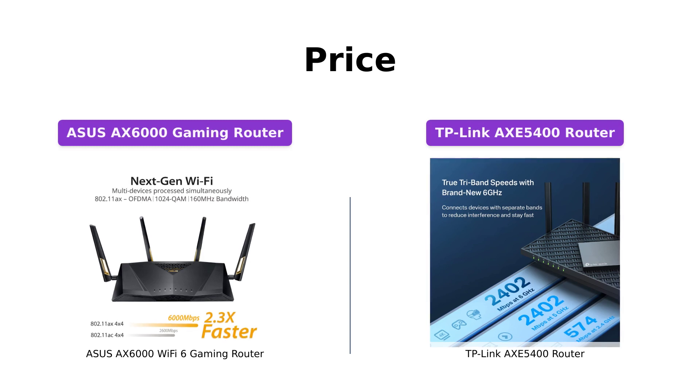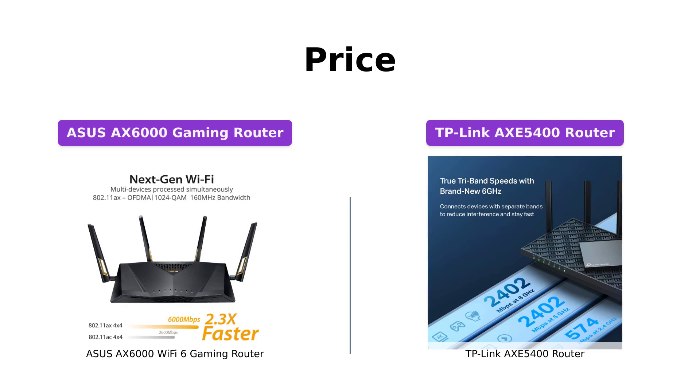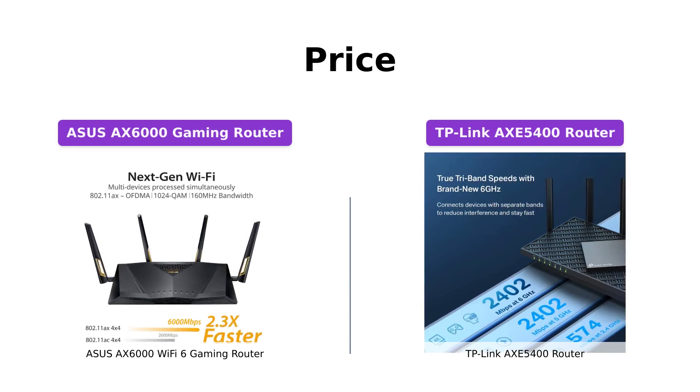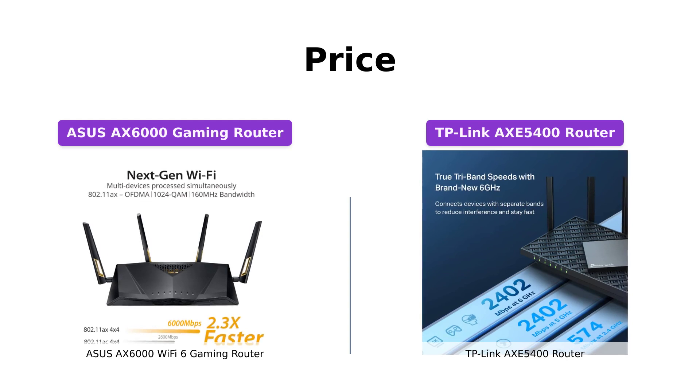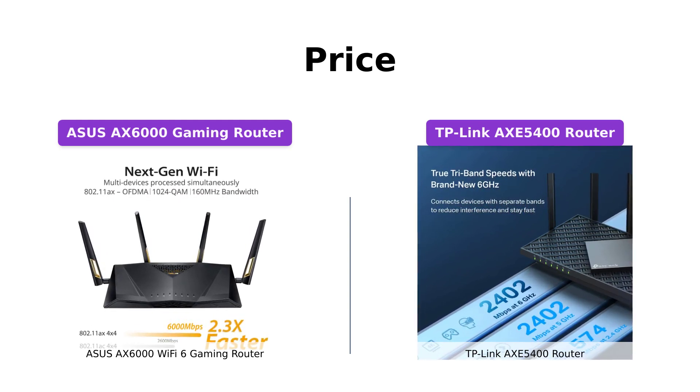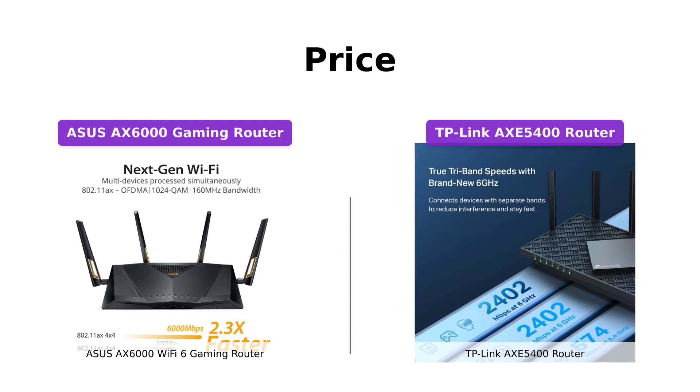Starting with the price, the ASUS AXE 6000 Gaming Router is priced at $349, while the TP-Link AXE 5400 Router comes at a more affordable price of $199. Both routers offer exceptional features, but if you're on a budget, the TP-Link option might be more appealing.